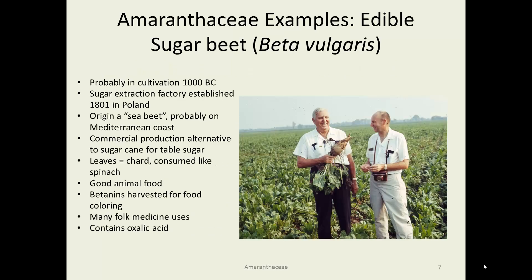Some edible examples of the Amaranthaceae: sugar beet, Beta vulgaris, has been cultivated probably since 1000 BC. A sugar extraction factory was established as early as 1801 in Poland, partly in response to a supply of sugar cane being shut off due to political issues. Originally it was a sea beet, probably on the Mediterranean coast, that has been selected and improved to produce agriculturally useful products. It is the commercial production alternative to sugar cane that produces exactly the same sugar, but in a species that is more temperate-adapted and with different growth parameters than sugar cane.